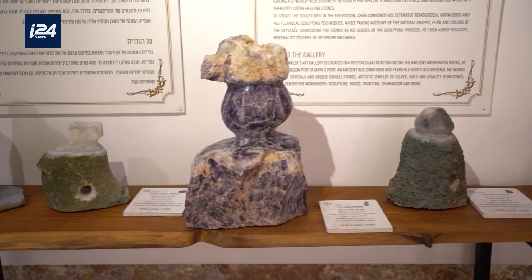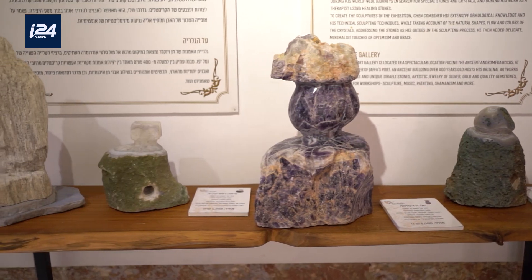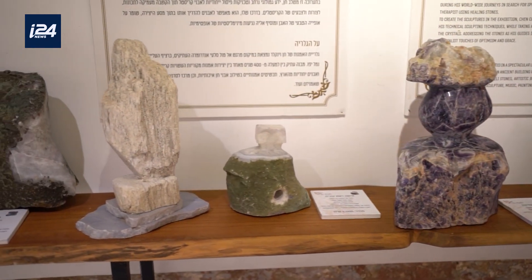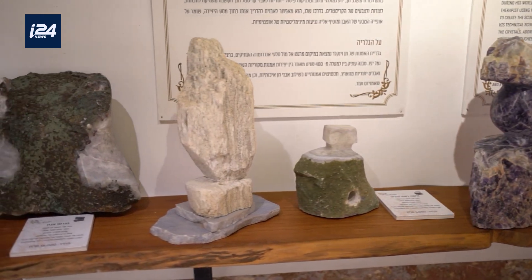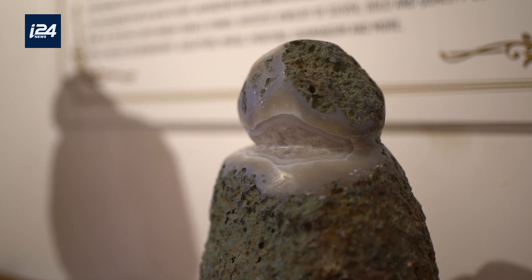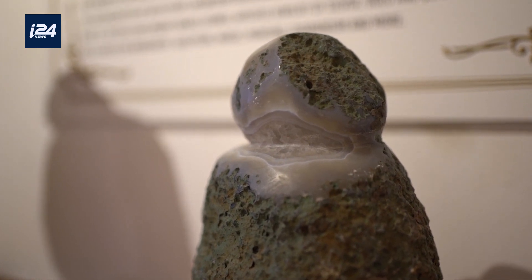Hen has been exhibiting his series, Crystal Flight, at his gallery on the Jaffa port. For me, it was like a present. When I started working with the crystals, I flew with it. I flew and fly and it was amazing for me. And that's how I feel — and that's what I want people who come to this exhibition to feel.